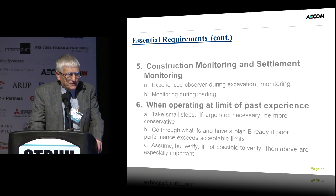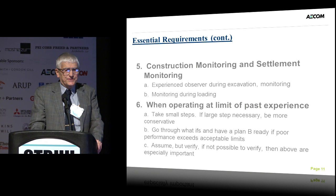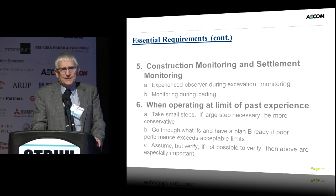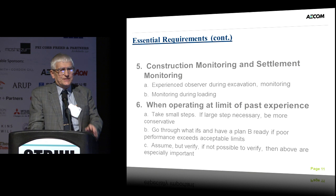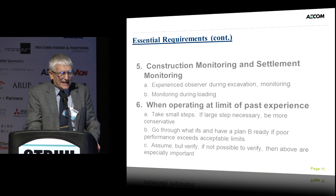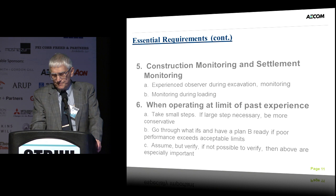We need to have good construction monitoring — both during the excavation of the test shafts and monitoring of the load test, and then of course during the actual production shaft work. It's important to remember: when operating at the limit of past experience, and we're doing that all the time with these super tall buildings, we need to take small steps. If a large step is necessary, be more conservative. We need to go through the what-ifs and have a plan B ready if poor performance exceeds acceptable limits. Assume but verify — if not possible to verify, then the above are especially important.